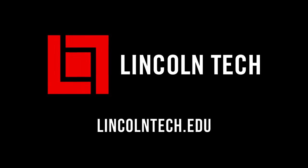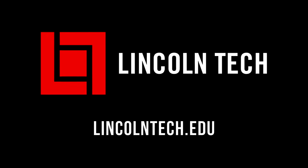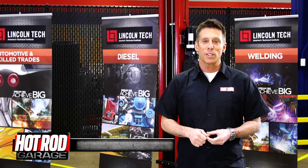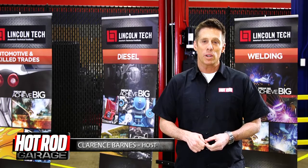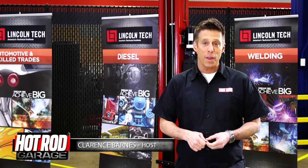But first, put on your thinking caps. Stay tuned for this quick tech tip from Lincoln Tech. Muffler bearings and turn signal fluid are classic mechanical goofs and obviously aren't real parts. However, diesel exhaust fluid is a real thing.